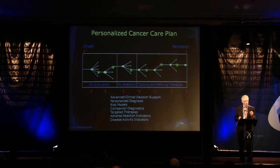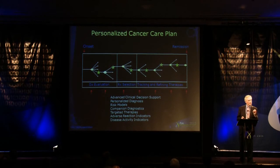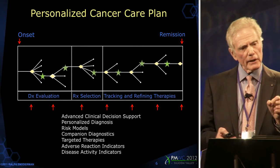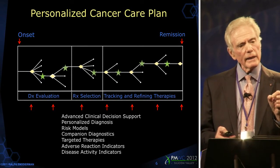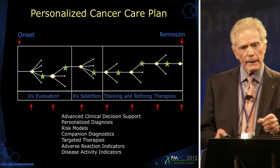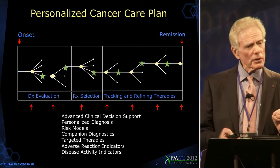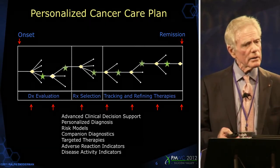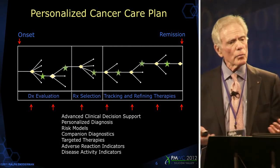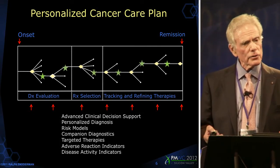We need to give our clinicians the tools to have advanced clinical decision support so they understand where they are in that decision tree. Wherever there is a personalized medicine diagnostic, it ought to be available at that point in the decision tree to see whether that personalized medicine diagnostic gives a better idea for a companion diagnosis for a targeted therapy, and then once the therapy is selected...